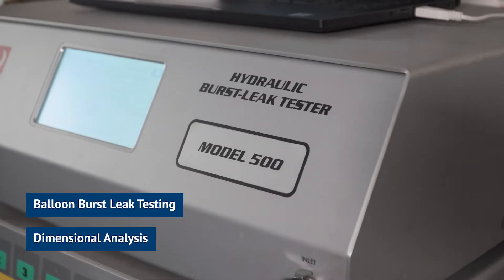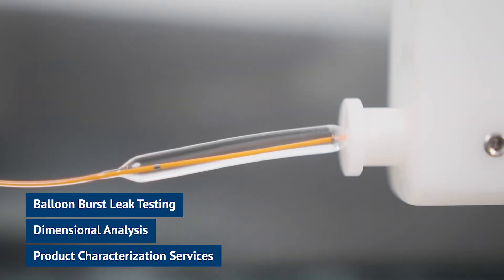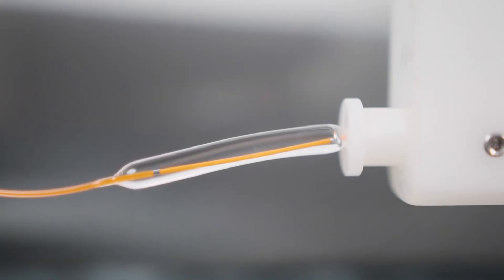Our lab is outfitted with the HBLT. This is the industry leader for balloon burst leak testing, dimensional analysis, and we also offer product characterization services.